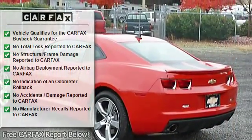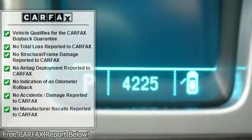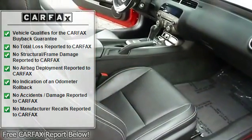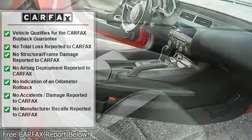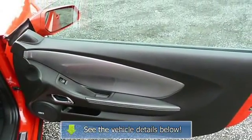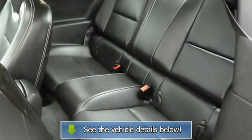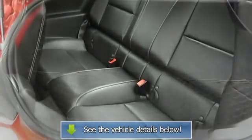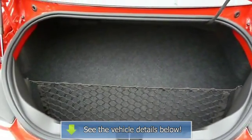Option packages: RS package includes 20x8 front and 20x9 rear flange-list painted aluminum wheels with midnight silver finish, body color roof ditch molding, high-intensity discharge headlamps, and RS unique tail lamps. 2SS with Victory Red exterior and black leather seats features an 8-cylinder engine with 426 HP and automatic transmission.